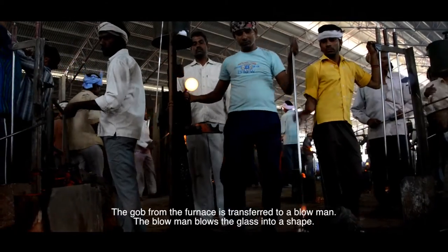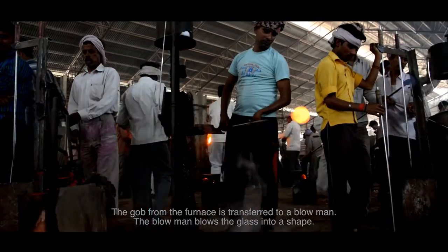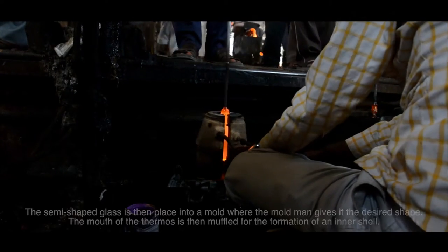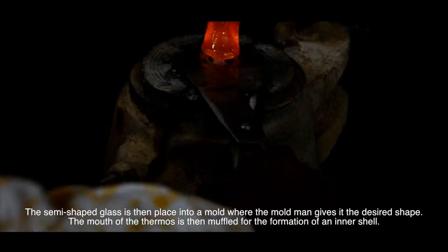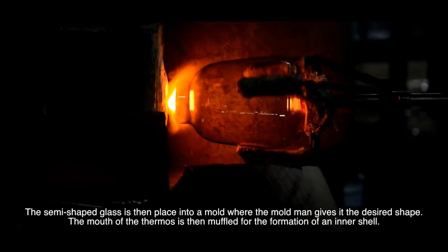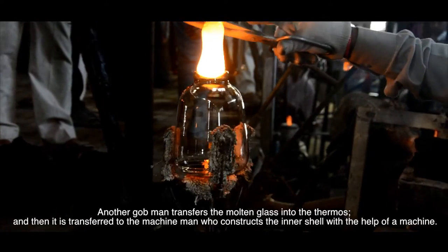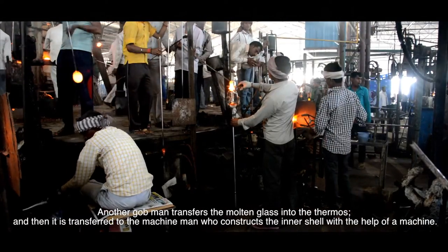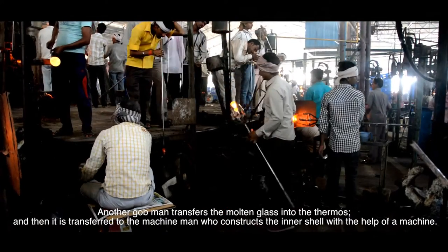Gob from the furnace is transferred to a blow man. The blow man blows the glass into a shape. The semi-shaped glass is then placed into a mould where the mould man gives it the desired shape. The mouth of the thermos is then muffled for the formation of an inner shell. Another gob man transfers the molten glass into the thermos, which is then transferred to a machine man who constructs the inner shell with the help of a machine.